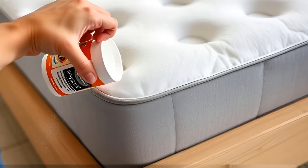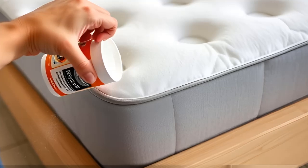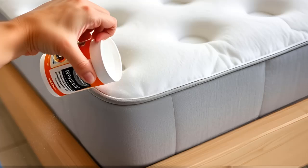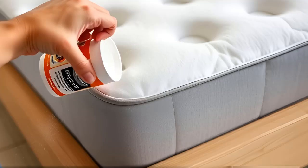Warning: Baking soda alone may not eradicate bed bugs completely. Use it with other control methods like mattress encasements and professional pest services for the best results.